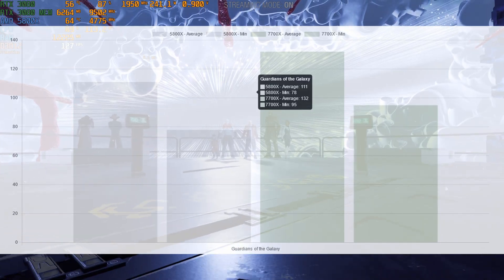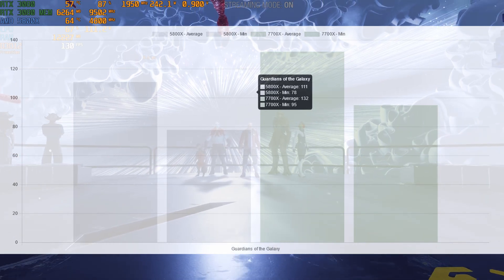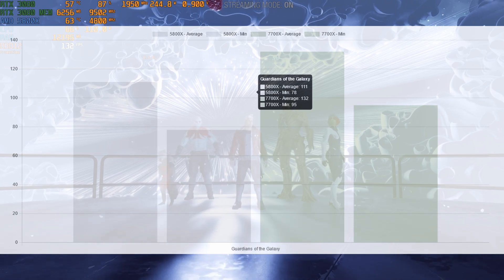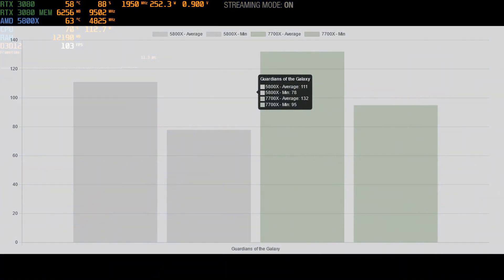In these results we can see that the difference between these CPUs in this game is not that minor — we have a big increase, around more than 10% in frames.